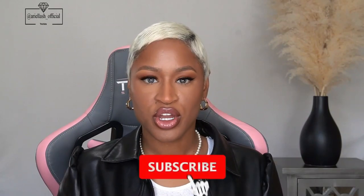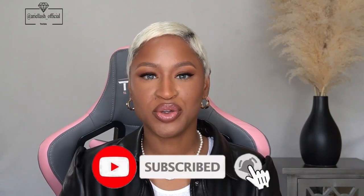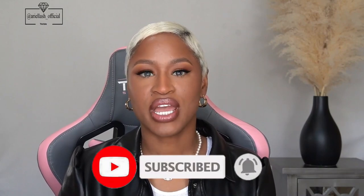Hey y'all, welcome back to my channel. My name is Arielle. For those who are new here, I do beauty tutorials, reviews, as well as fashion videos and lifestyle vlogs. Today I'm going to do a video on essential shoes for women in their 30s — my take on the types of shoes I feel like every woman, once you hit that 30-ish range, should have in their closet to complete any outfit for any occasion.